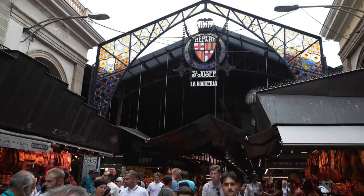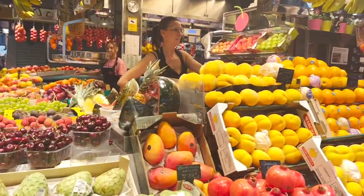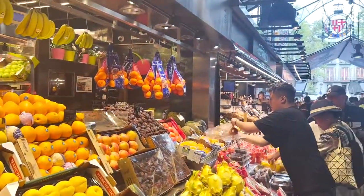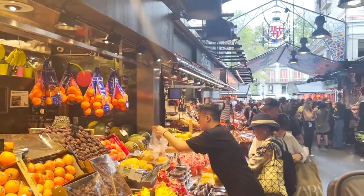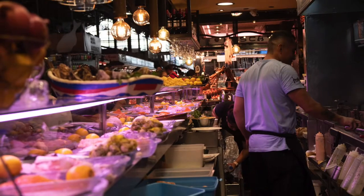Mercado de Sant Josep, La Boqueria, is a public market that dates back to the 13th century. You can find an amazing variety of different foods. Now if you need to use the restroom it costs a euro — but here's the secret: you show them a receipt and it's free.